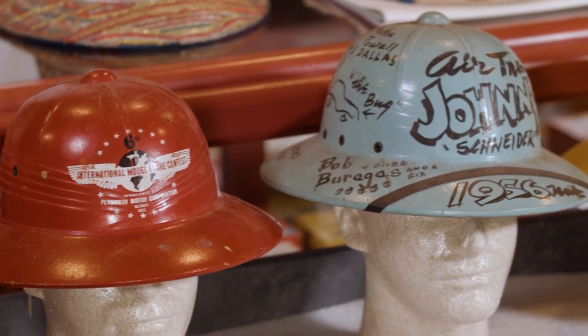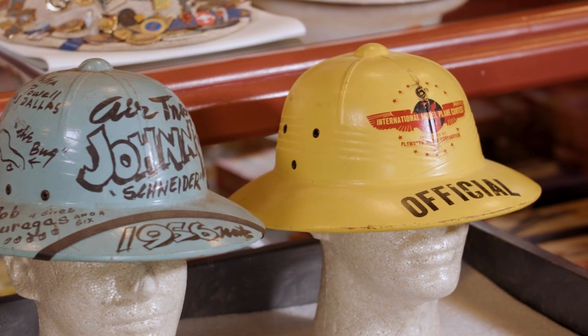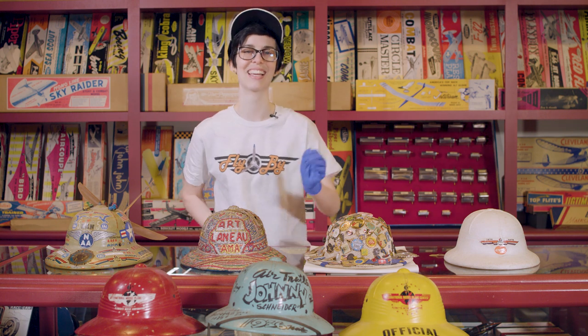The Plymouth International Model Plane Contest, sponsored annually by the Plymouth Motor Corporation from 1947 to 1952, offered a pith helmet with the event's logo as part of the free products given to all participants for the entire seven years the contest was held. The sun helmets acted as a way to easily differentiate contestants and officials and, of course, keep the sun off.